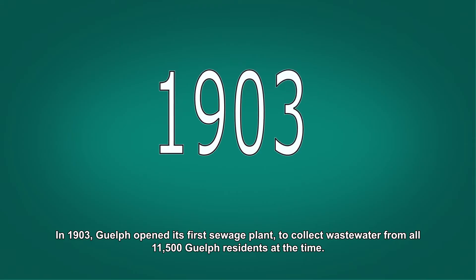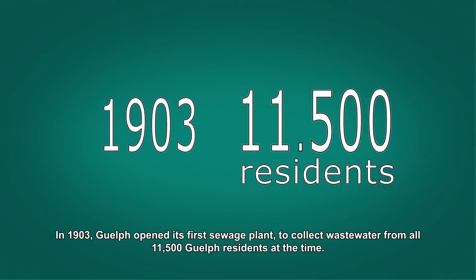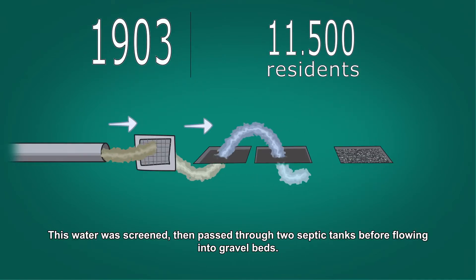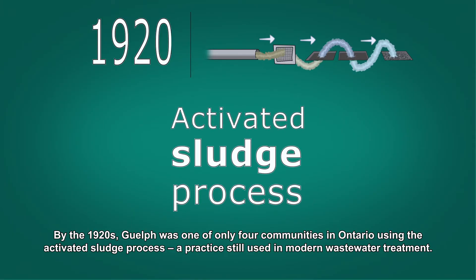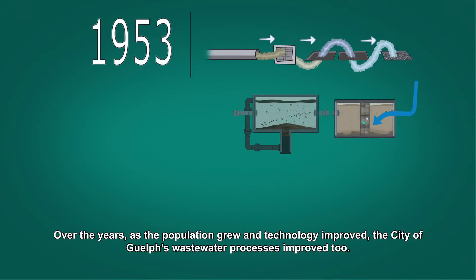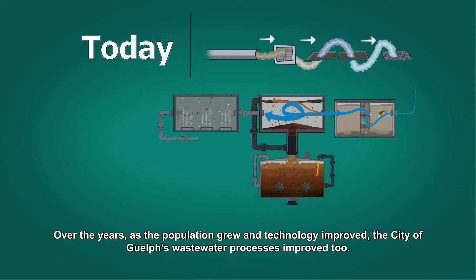In 1903, Guelph opened its first sewage plant to collect wastewater from all 11,500 Guelph residents at the time. This water was screened, then passed through two septic tanks before flowing into gravel beds. By the 1920s, Guelph was one of only four communities in Ontario using the activated sludge process, a practice still used in modern wastewater treatment. Over the years, as the population grew and technology improved, the City of Guelph's wastewater processes improved too.